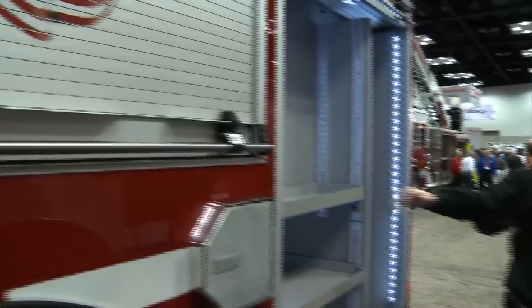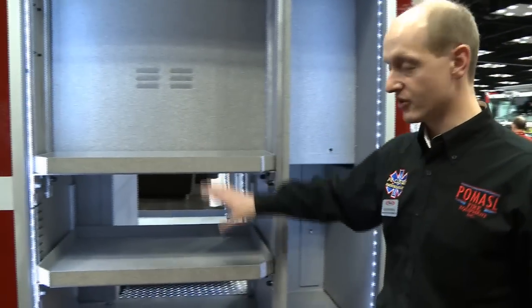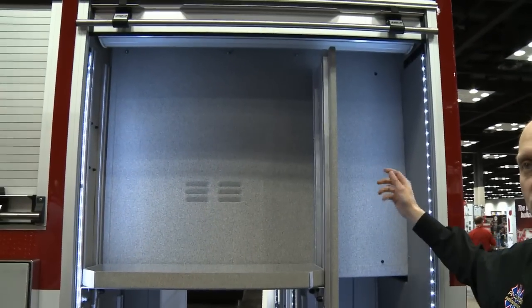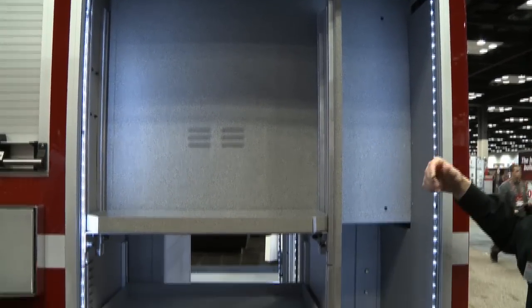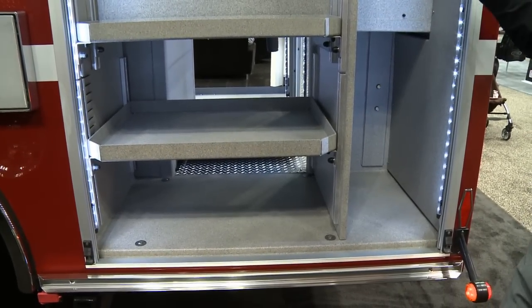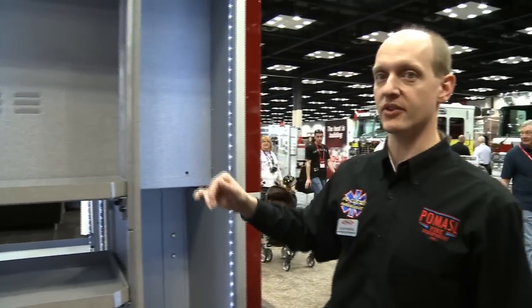In the rear compartment, we put a vertical divider in with adjustable height shelves so they can have additional storage. Their intention is to put long tools — shovels, brooms, fire brooms, and other very long items which are hard to locate on a truck — to have a nice specific spot for them. This didn't take up too much other compartment space and helps them organize, so those items are not up on top of the truck and hard to reach.